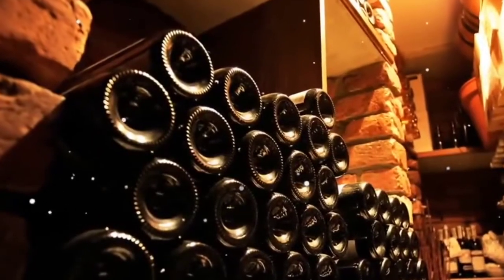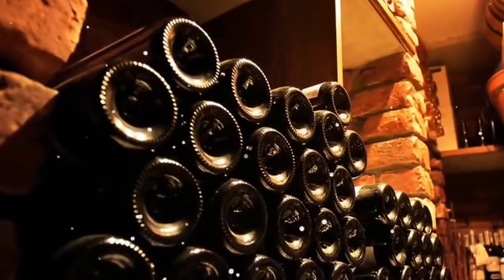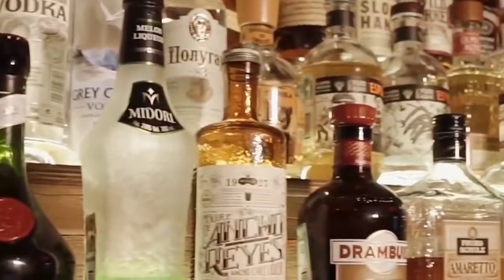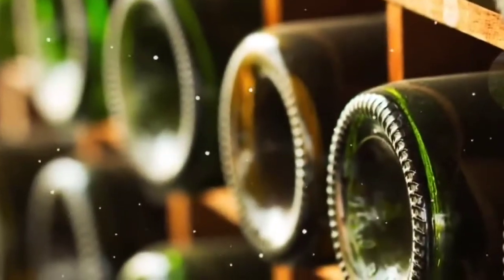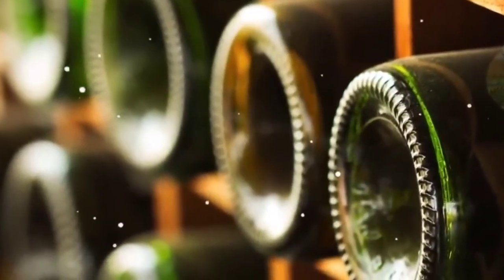Has your attention already been drawn to the shape of a wine bottle? You will have noticed that the lower part is concave. But as for the previous cases, you did not try to find out why. You say to yourself that this detail must have its importance since it is found in almost all wine bottles. However, the hollow bottom of wine bottles has interesting explanations and origins.